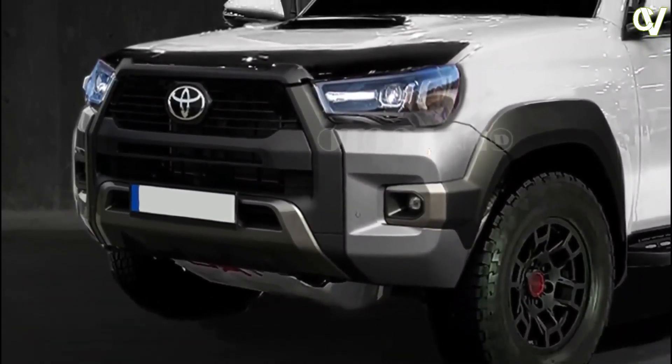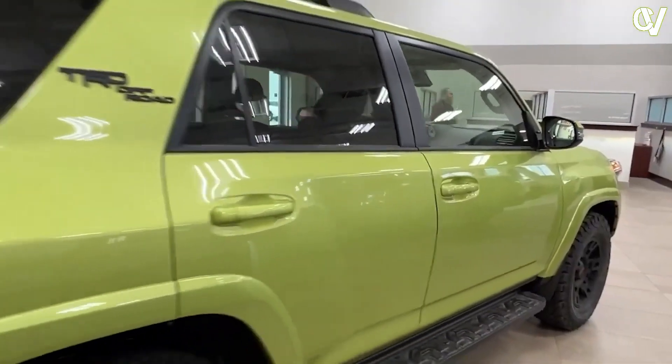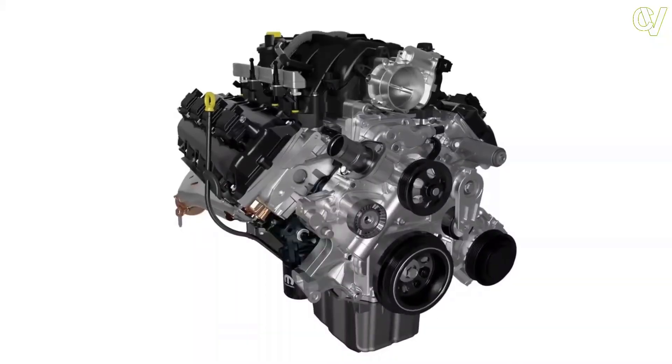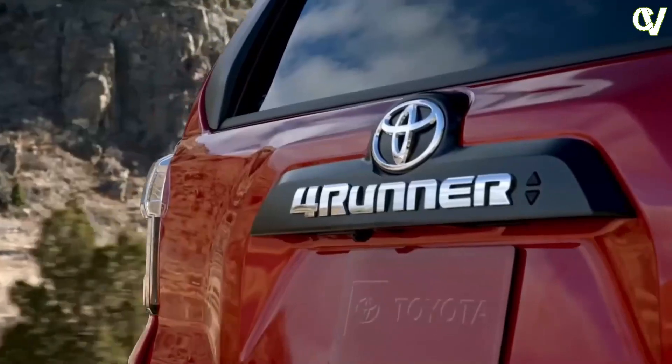Potential engine successors include two Turbo 4s and a hybrid V6. The 2.4L turbocharged inline-four in the latest Lexus NX 350 is a possibility — it makes 275 hp and 317 lb-ft of torque, and in the luxury crossover it comes linked to an 8-speed automatic.